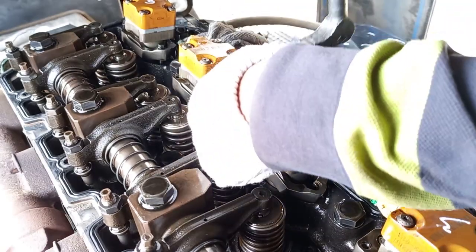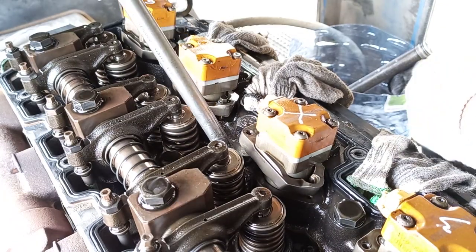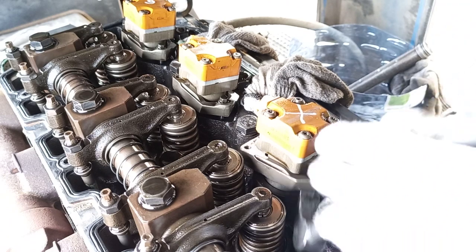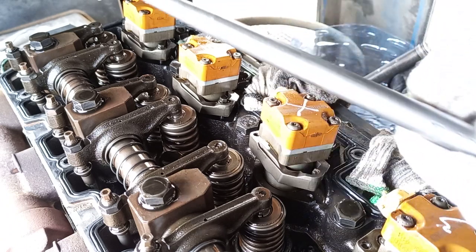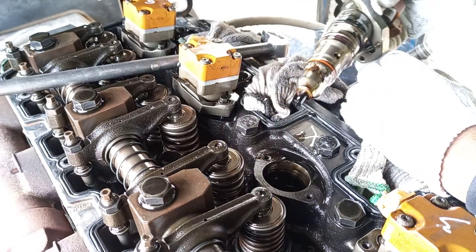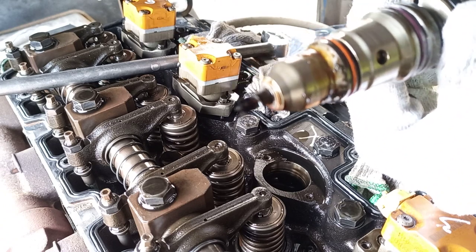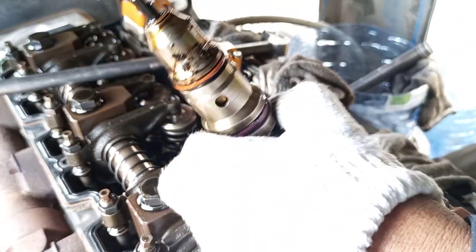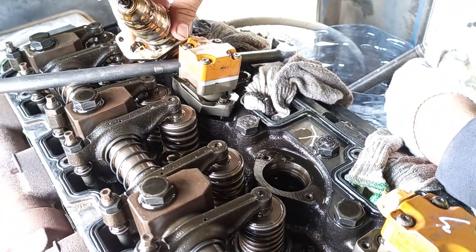Let's set it up and turn it on now. Broken injector — I found the problem! The nozzle is broken. It means the injector nozzle is broken. At least I found the problem, guys.